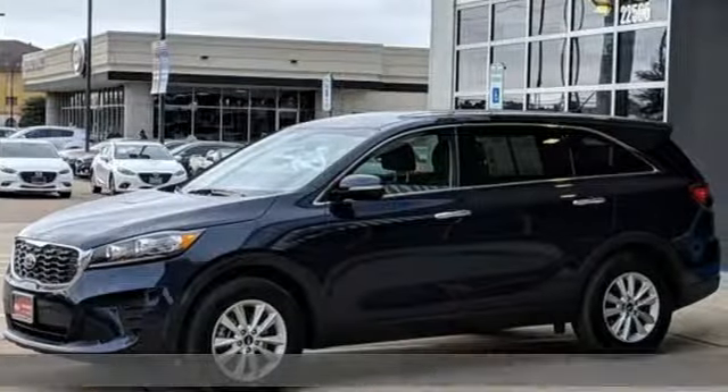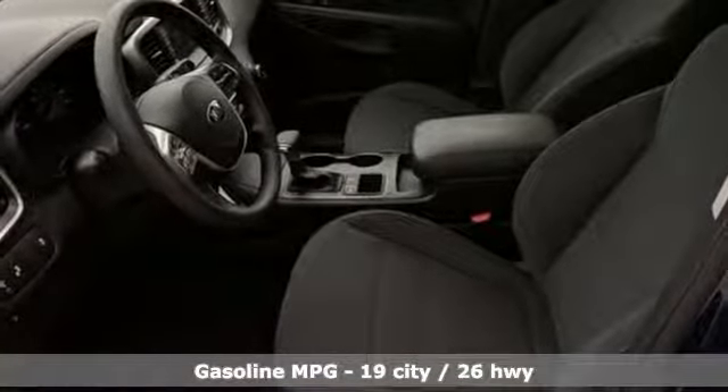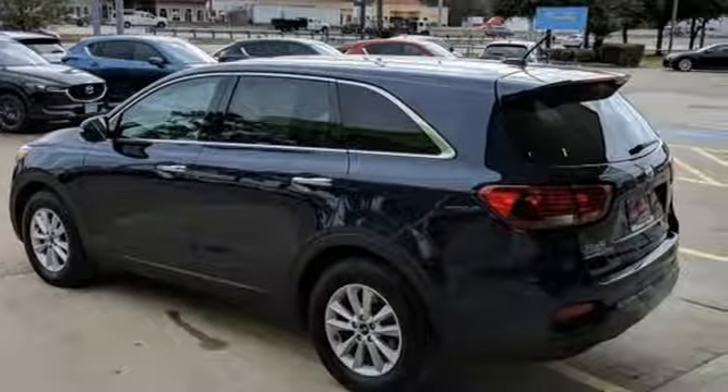It comes with all the amenities you need: streaming audio, power heated mirrors, dual zone climate control, and wireless phone connectivity.